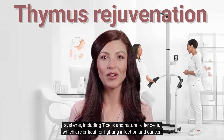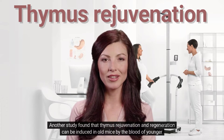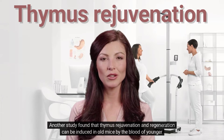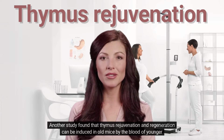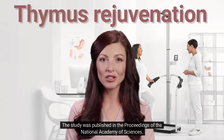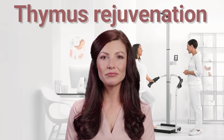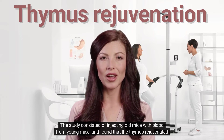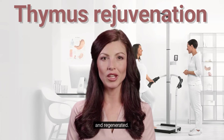Natural killer cells are critical for fighting infection and cancer. Another study found that thymus rejuvenation and regeneration can be induced in old mice by the blood of younger mice. Published in the Proceedings of the National Academy of Sciences, the study consisted of injecting old mice with blood from young mice and found that the thymus rejuvenated and regenerated.